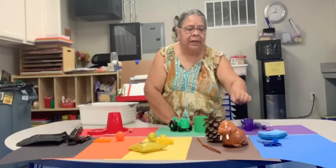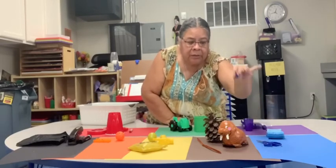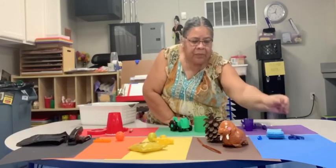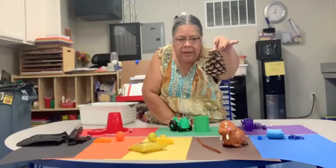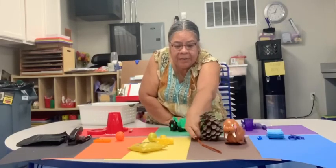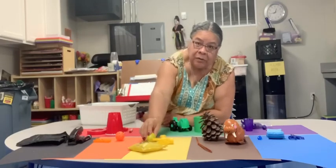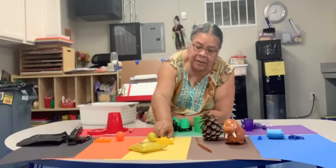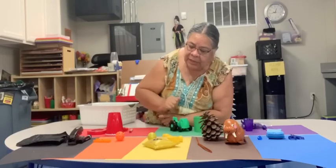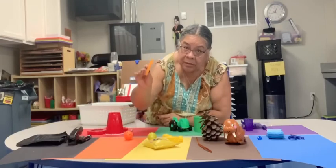How many blue things did we find? One, two, and three. How many brown? One, two, and three. How many yellow things did we find? One, two, three. And orange things we found one, two.